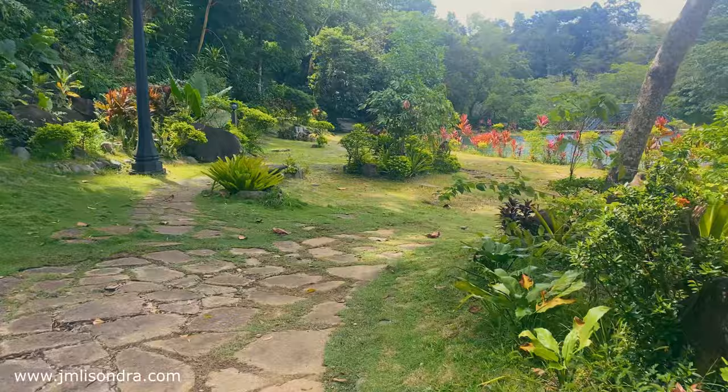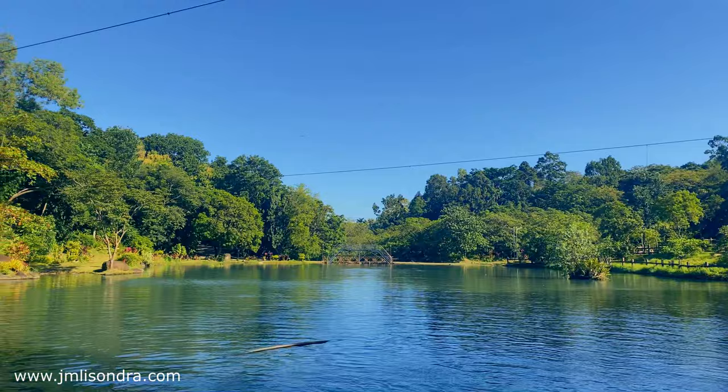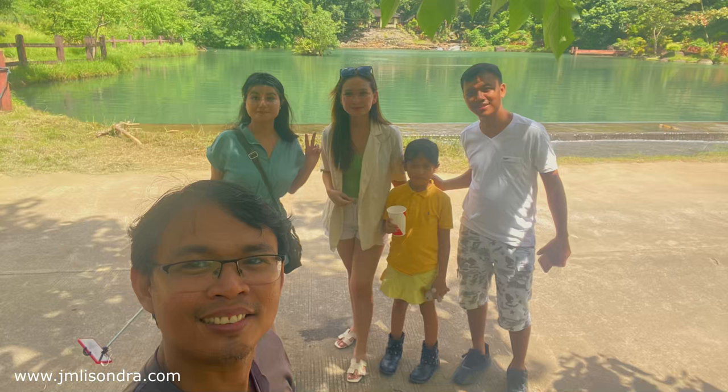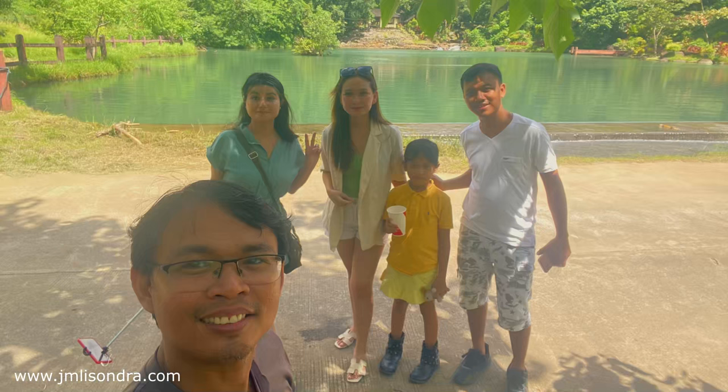As we conclude our journey through these breathtaking landscapes, I'm reminded of the profound connection we share with the natural world. Walking through this forest, alongside rivers and amidst wildlife, we are reminded of the beauty and resilience of Mother Earth. It's a reminder to tread lightly, to protect and preserve these precious havens for generations to come. Let's give thanks to our Lord for giving us beautiful nature. Thank you everyone for watching. To God be the glory and God bless you all.